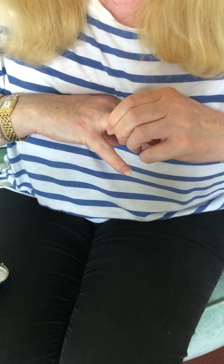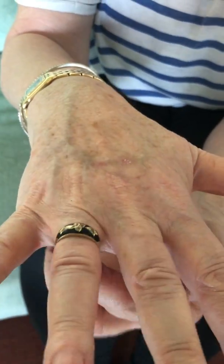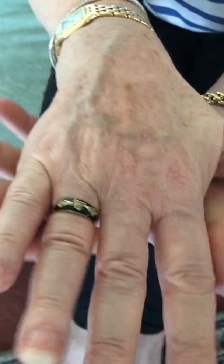It's a size K if I remember correctly — it fits me, so it is quite a small size. We could size it a little bit, but it can't be sized much, so it needs to go on a fairly small finger.